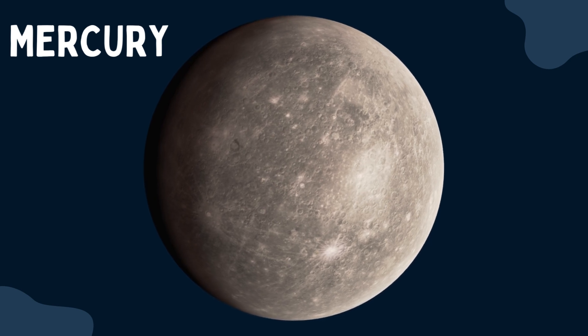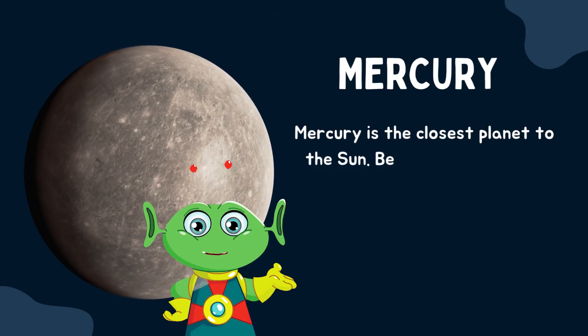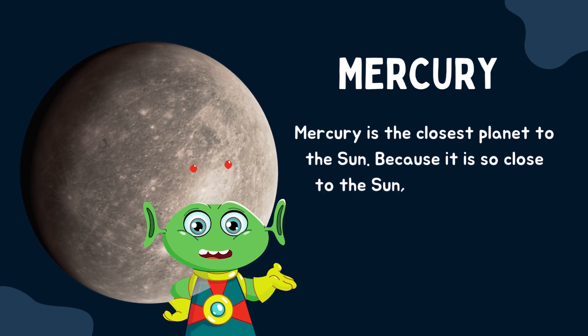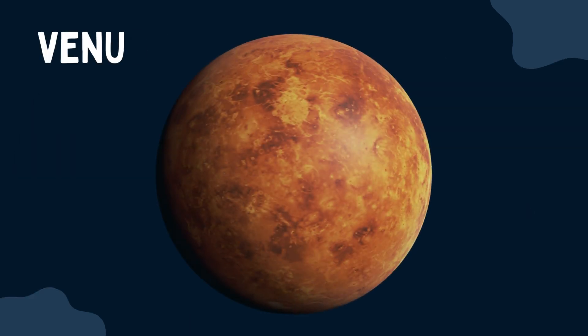Mercury is the closest planet to the sun. Because it is so close to the sun, it is very hot on Mercury during the daytime.